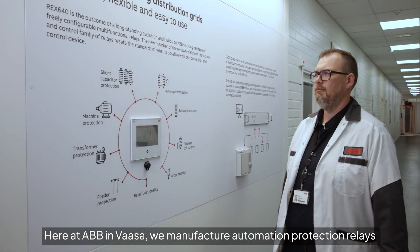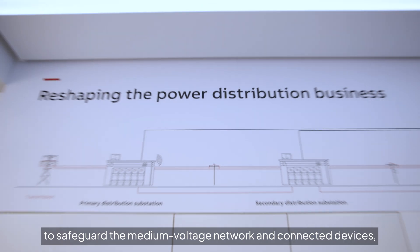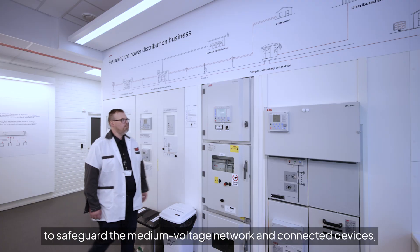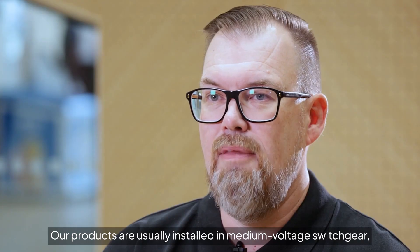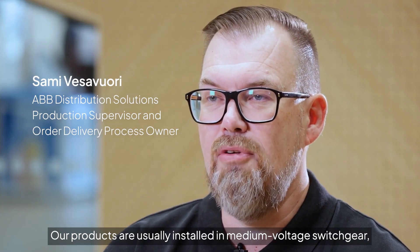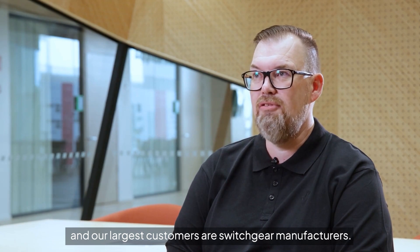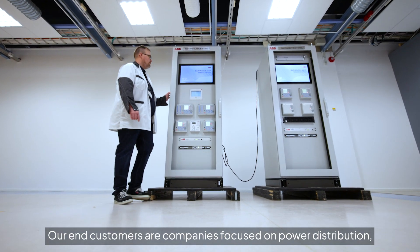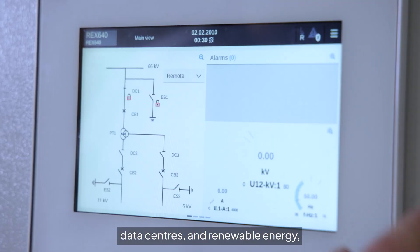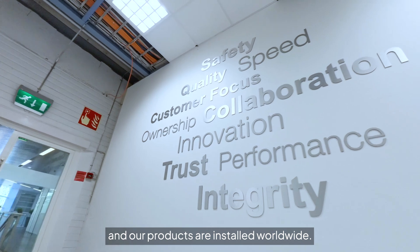Here at ABB Vasa, we manufacture automation protection relays to safeguard the medium voltage network and connected devices such as motors and transformers. Our products are usually installed in medium voltage switchgear and our largest customers are switchgear manufacturers. Our end customers are companies focused on power distribution, data centers, and renewable energy, and our products are installed worldwide.